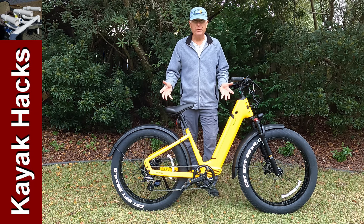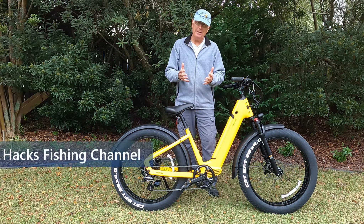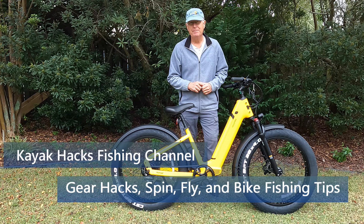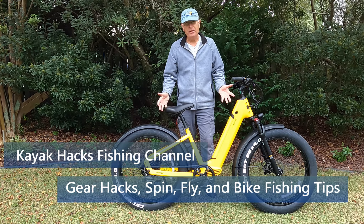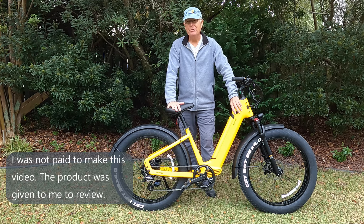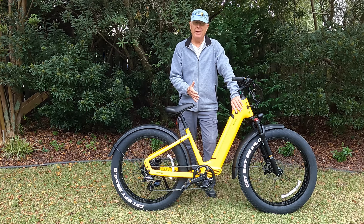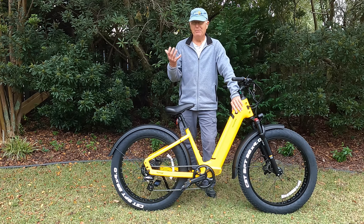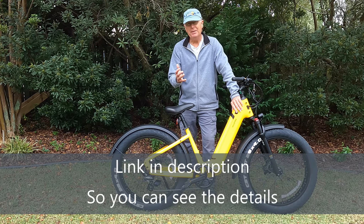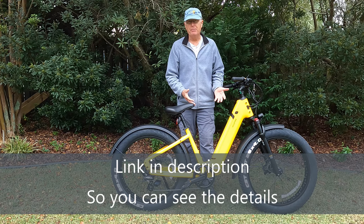It's obvious that the Velotric Nomad 1 is a beautiful bike, but does its performance characteristics live up to its appearance? We're about to find out. Just look at this thing — this is a beautiful, beautiful bike. There's no doubt that the design expertise that went into creating the Nomad 1 was top flight. But does the performance of the bike match the promise of the beauty?